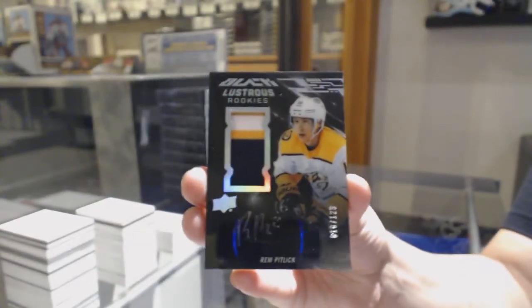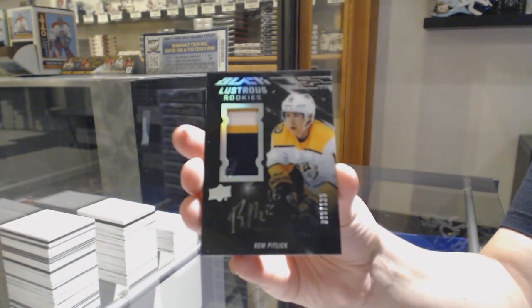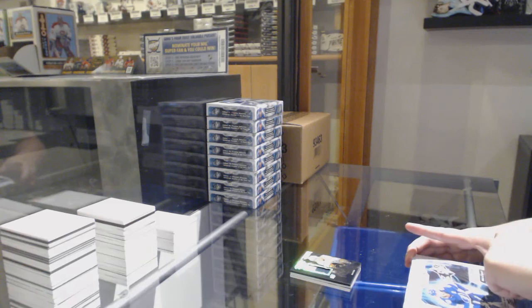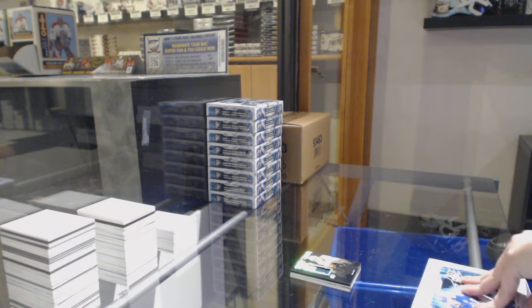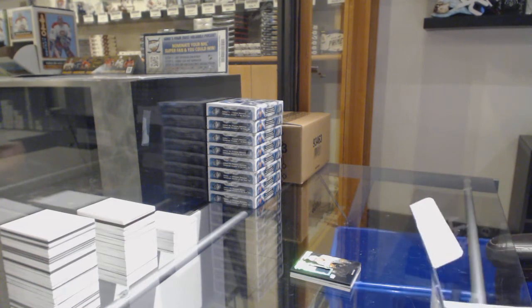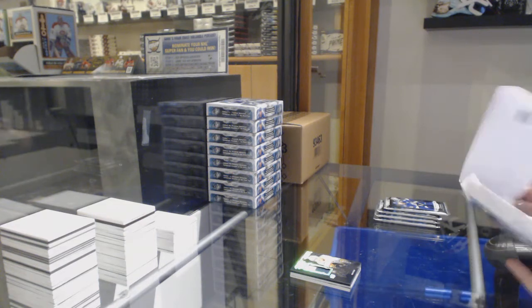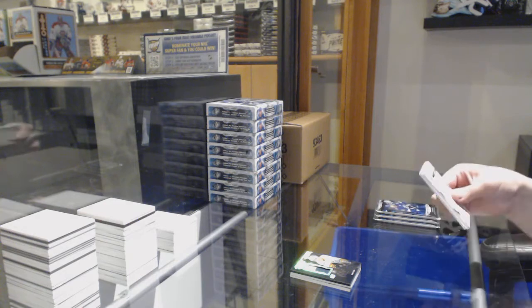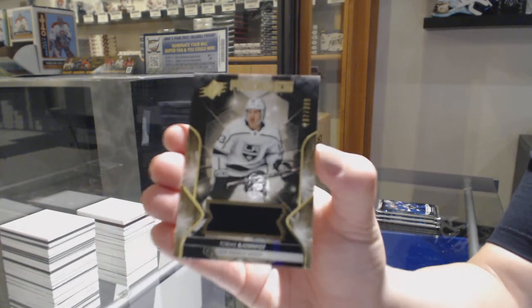Remember in the earlier case today when I said I always get Nashville ones in these? Here's more Nashville. We've got a rookie jersey numbered to 399 for LA, Tobias Bjornfot.